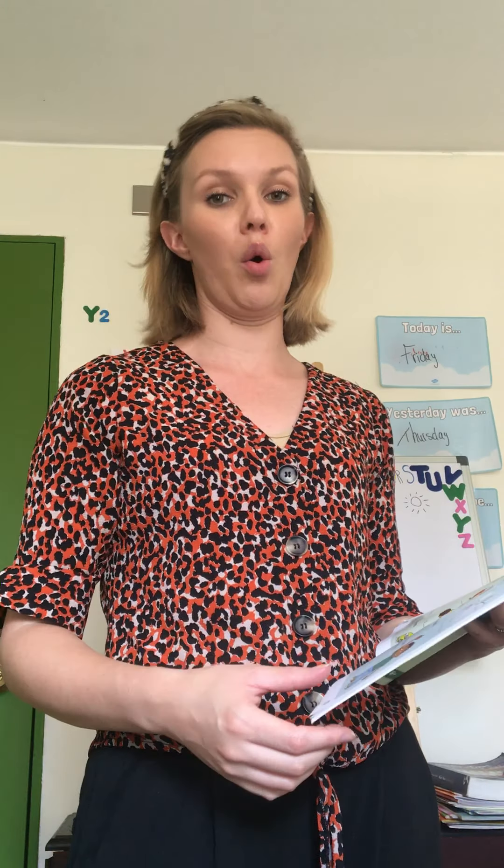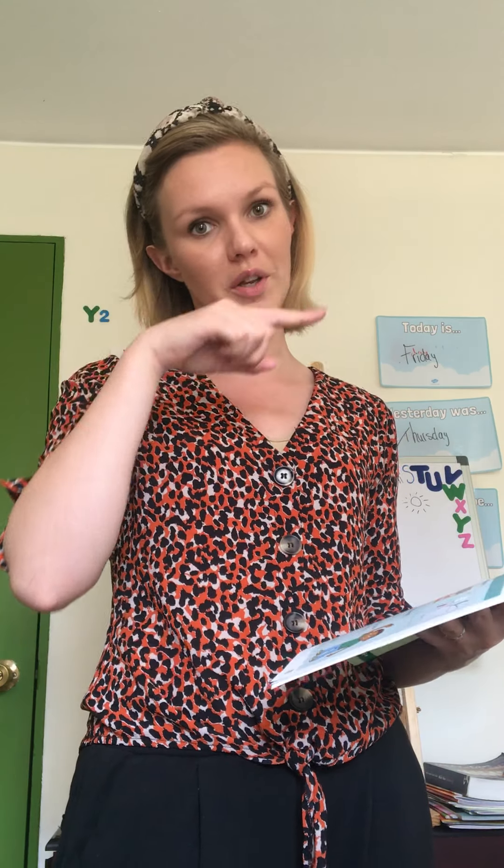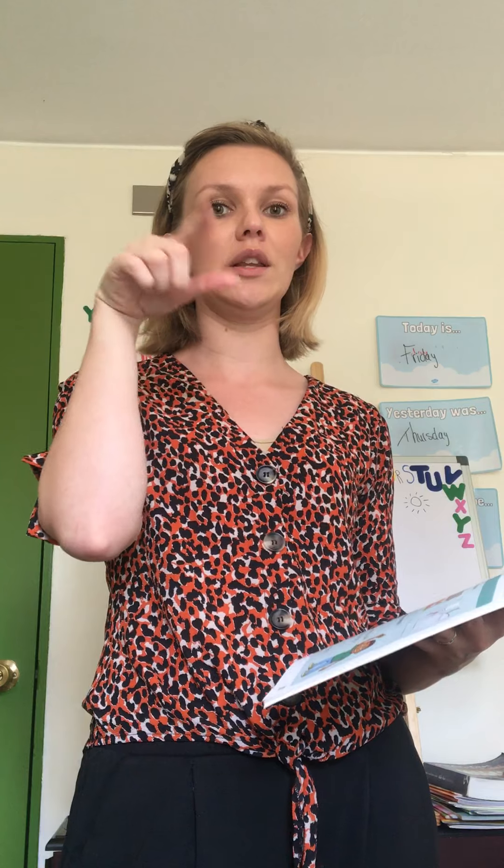Today is Monday, so the sentence of today is: 'There is a mouse in town.' Write down the sentence.